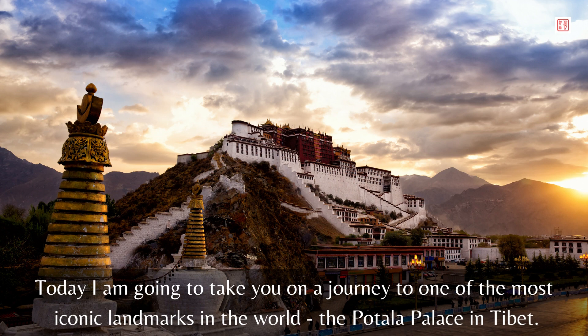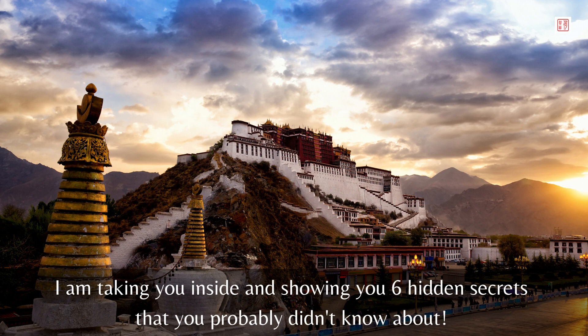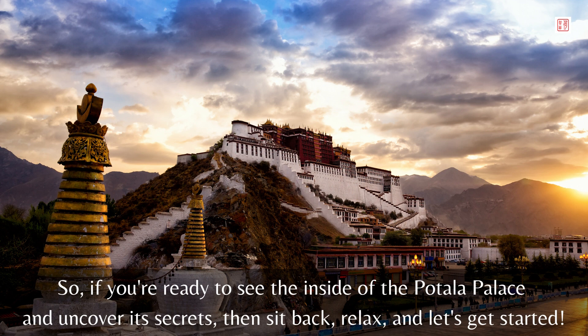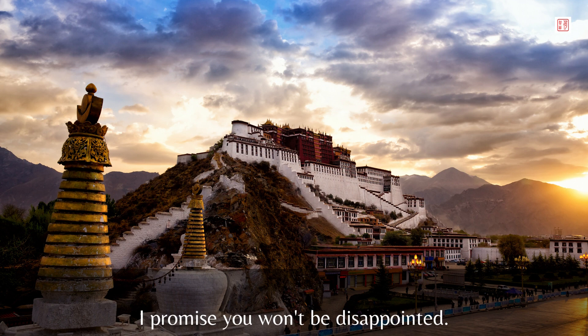But here's the catch — I am not just showing you the outside of the palace. I am taking you inside and showing you six hidden secrets that you probably didn't know about. I have got some fascinating stories to share. So if you're ready to see the inside of the Potala Palace and uncover its secrets, then sit back, relax, and let's get started. I promise you won't be disappointed.